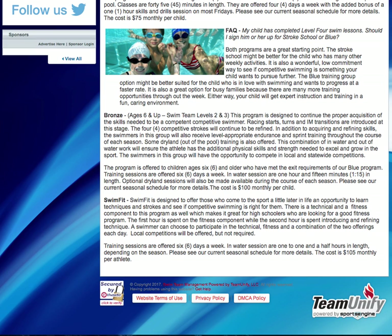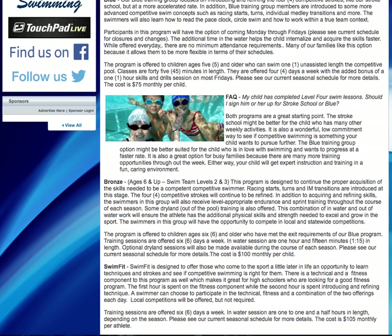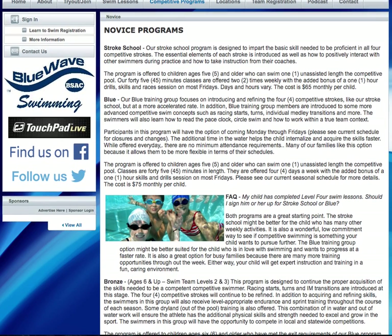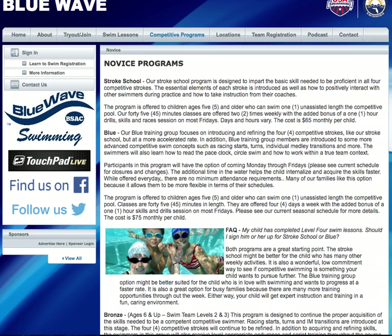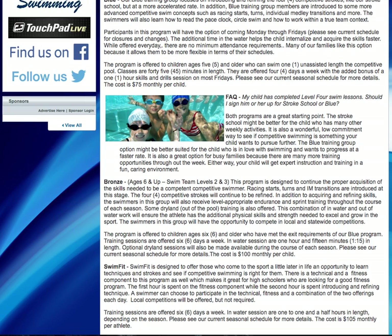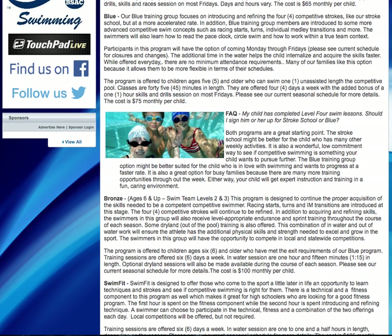We also have a novice program called Swim Fit for older athletes, maybe somebody who's in high school or middle school that comes to the sport late and wants to learn. So we have those variety of different ways to start the novice programs: the Seasonal Swim Team, the Stroke School, and the blue group, which are for entry level, and then the bronze for children that are a little bit more advanced, and the Swim Fit. That's our novice track.